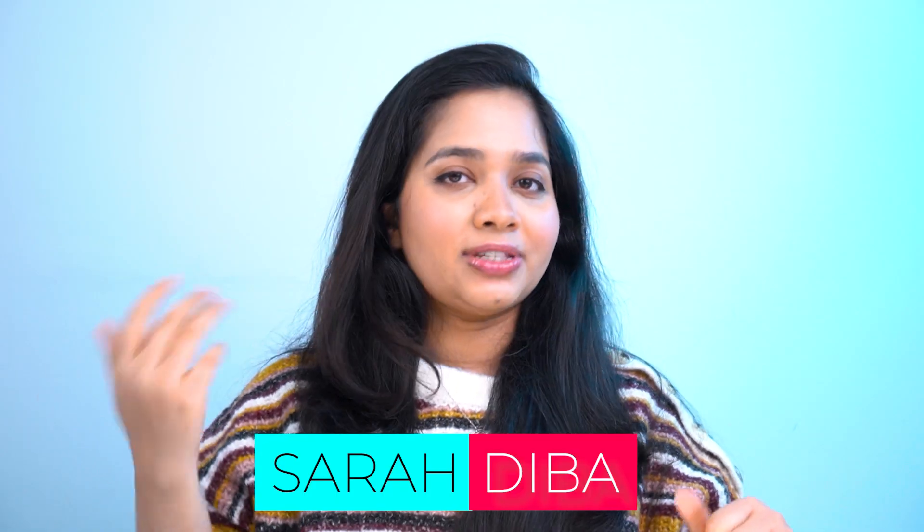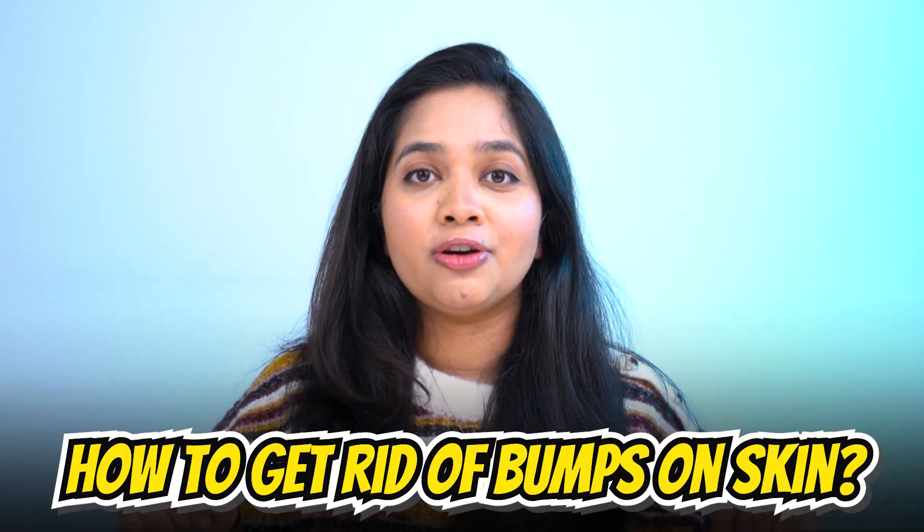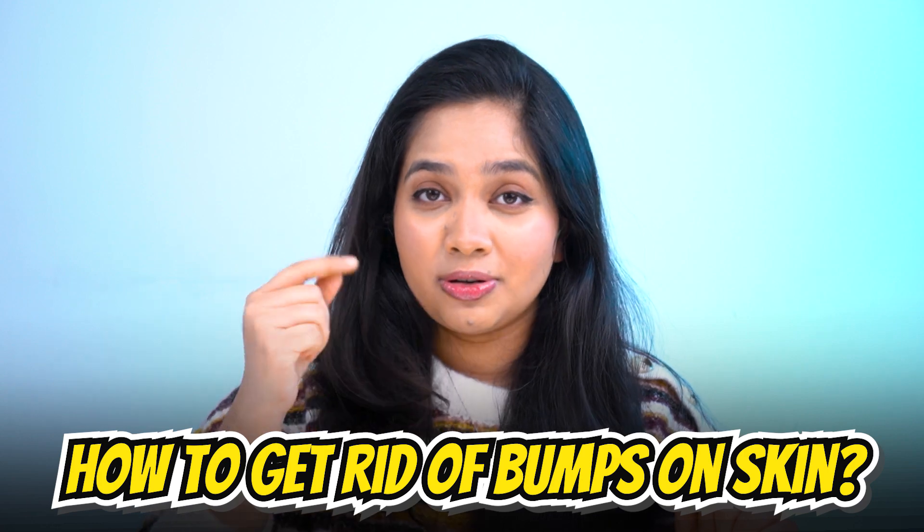Hello, this is Ara Deebah. I love science and the science of skincare, and today I'll be talking about how to get rid of those stubborn bumps on your skin, commonly known as fungal acne.